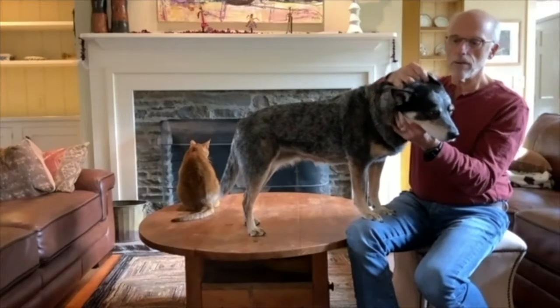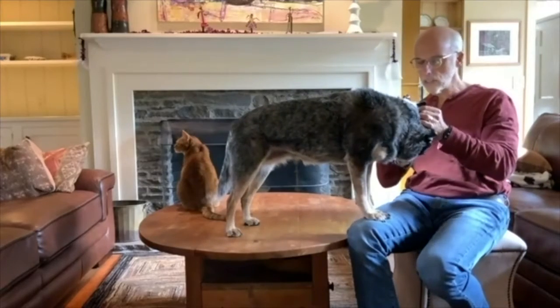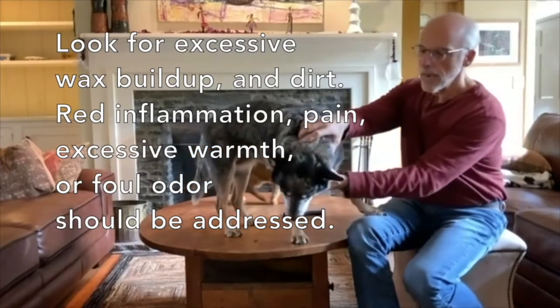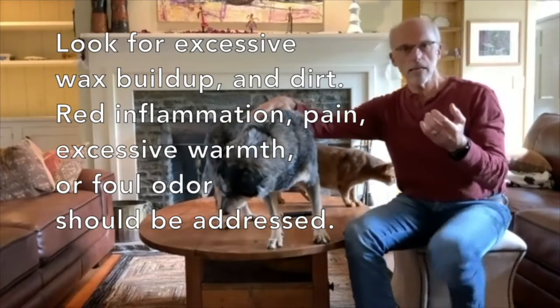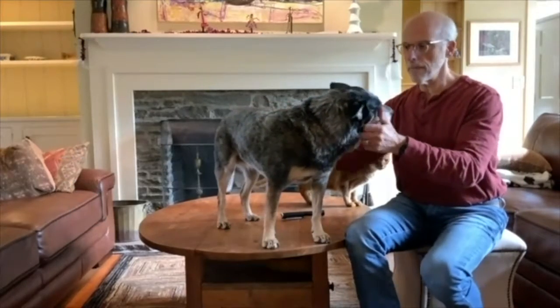I like to have owners get in the habit of looking in their dog's ears. Just grab a flashlight and take a look inside to see if there's any accumulation. You can also take a gauze sponge, gently wrap it around your finger, insert it inside the ear, and gently wipe to see what you get on that sponge. If it hurts or the discharge is excessive, that would be an indication that it could be a problem.